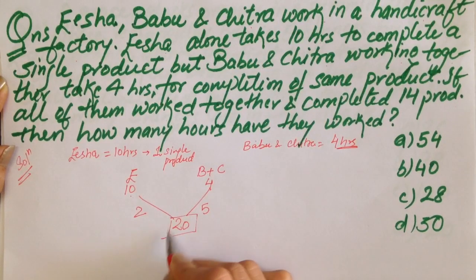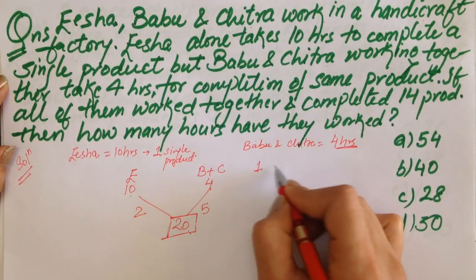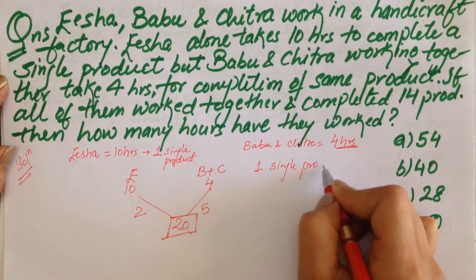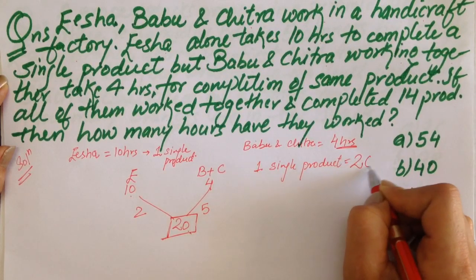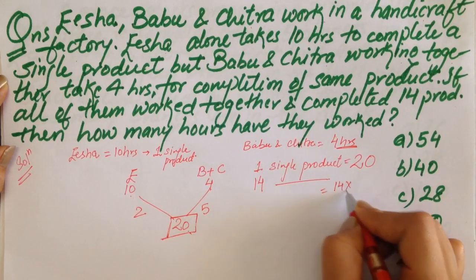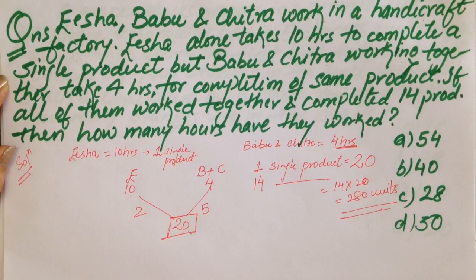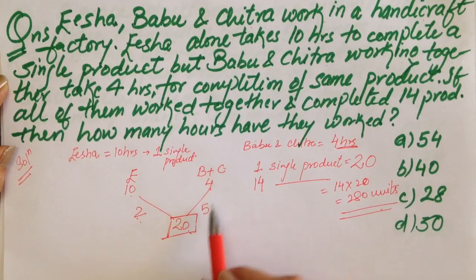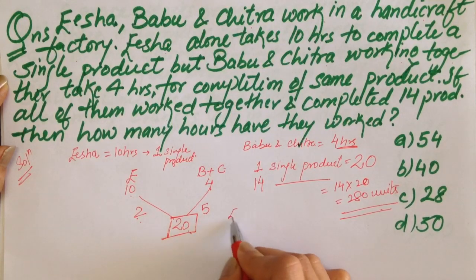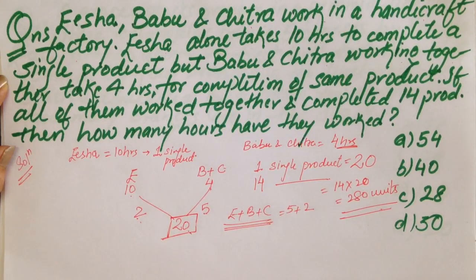The total work for a single product is 20 units. For 14 single products, we need 280 units of work. In 1 hour, Isha does 2 units and Babu and Chitra do 5 units. So Isha, Babu and Chitra's combined efficiency is 5 plus 2, which is 7 units per hour.